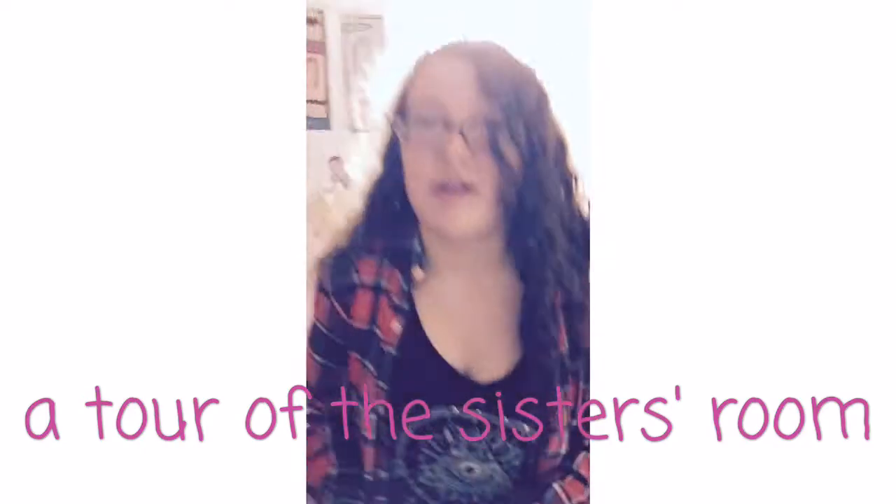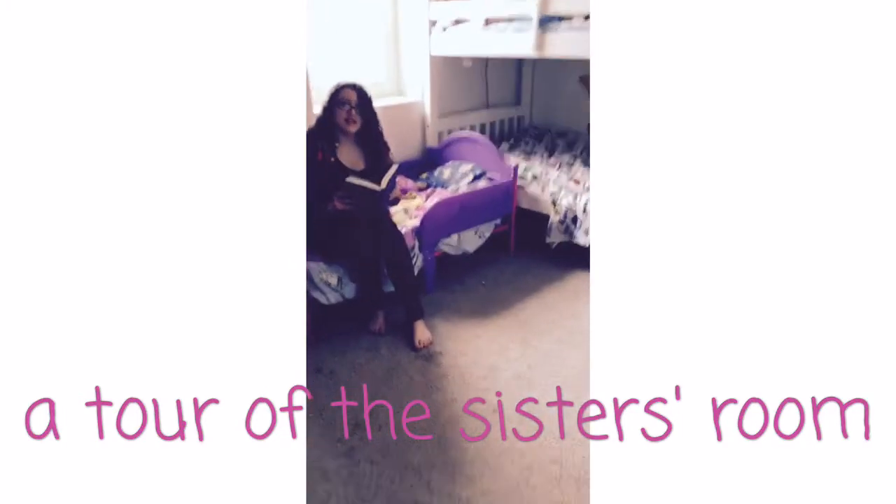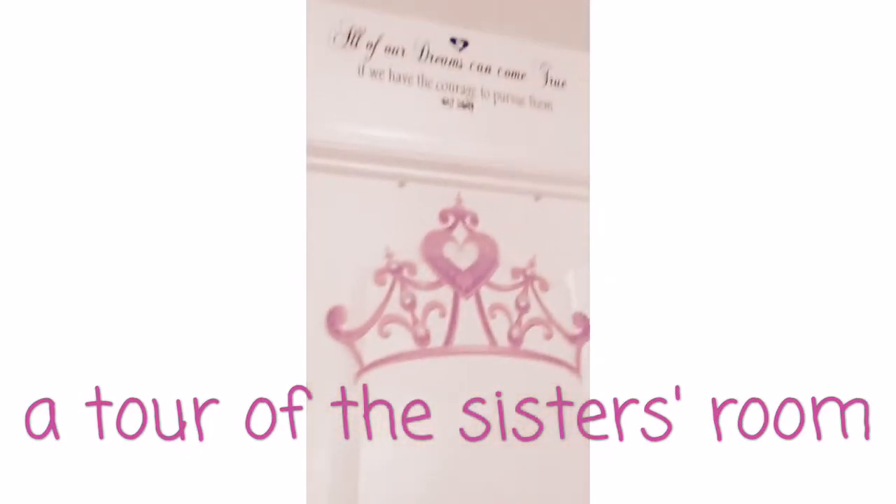This has been fun, but it is time for me to get back to my reading. Farewell. See y'all later, alligator. And that was the tour of our room. All of your dreams can come true if you have the courage to pursue them — Walt Disney.